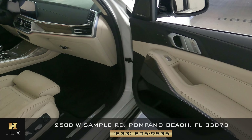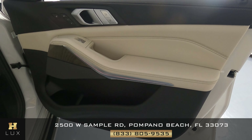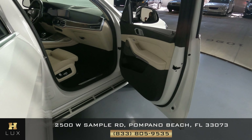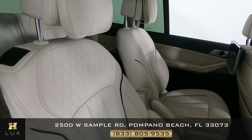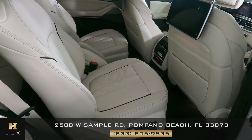Now that I'm inside, let's have a look at the rest of the interior. Everything here looks good. Let's have a look at the door panel — perfect. Now let's have a look at the back seat — excellent. So the passenger side is in good condition.